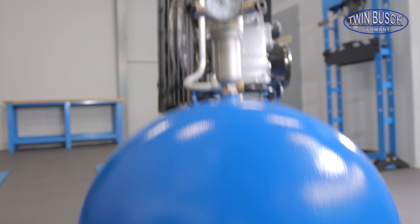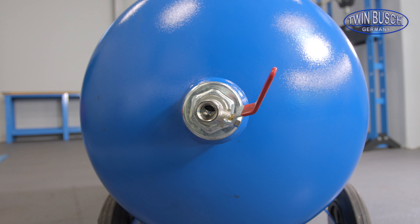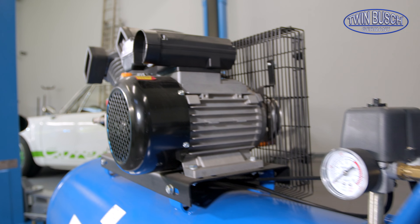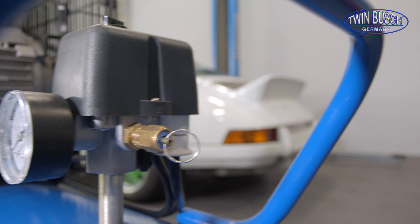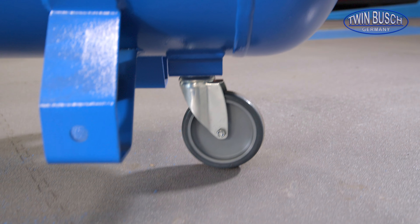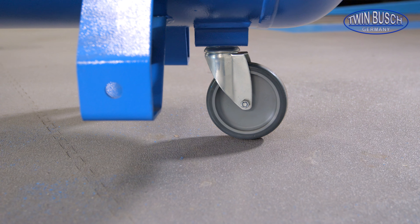The 1-inch outlet pipe can be found under the pressure reducer. There is a clear and easy to read pressure display and a pressure relief valve on the other side. Additionally, the compressor has 2 feet and 3 wheels for easy transportation.